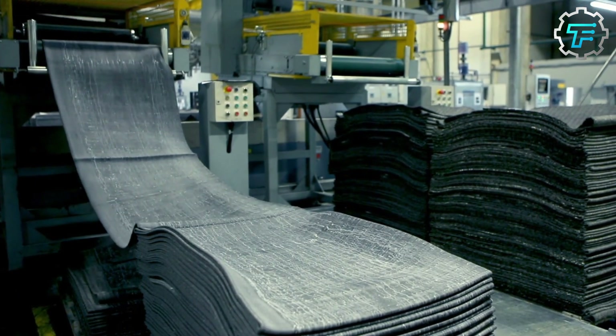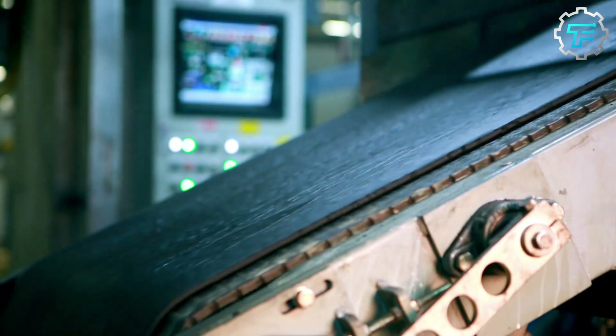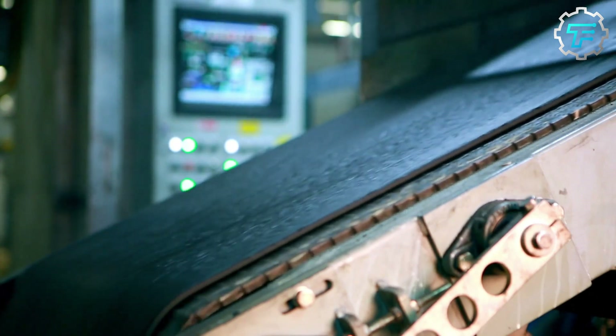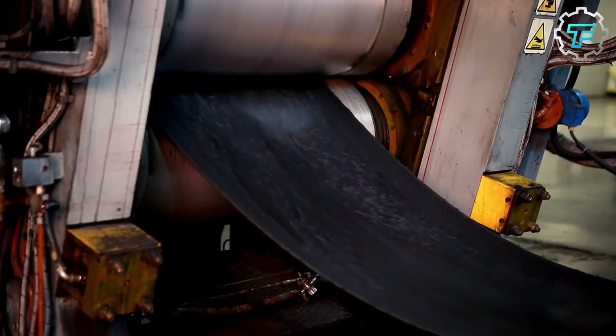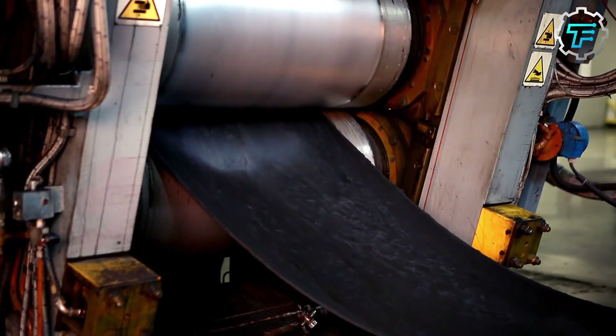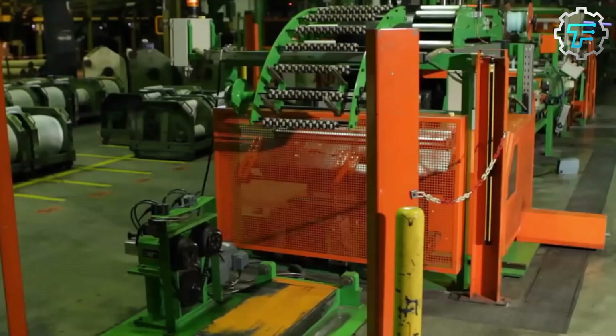This elastic goo is kneaded and monitored several times to ensure that the mixture is consistent across its lengths. As it is rolled out into sheets, this rubber goo is deployed on a giant conveyor, where it is kept for the next stage of production. This rubber mixture is mainly used for the body of the tire.